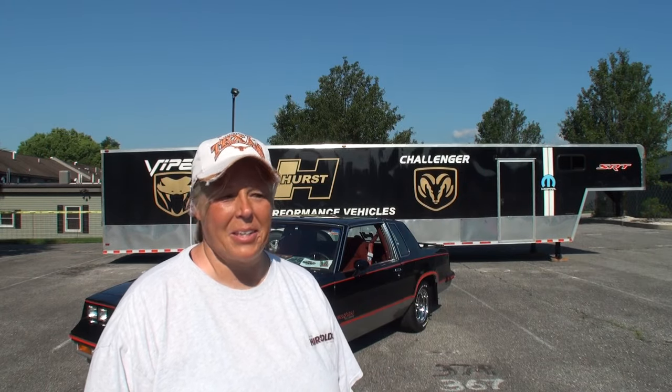What kind of car did you bring today? A 1983 Hurst-Olds 15th Anniversary Edition. How many of these do you see on the road? Zero. They're out there, but you don't see them too often — like seeing a unicorn.